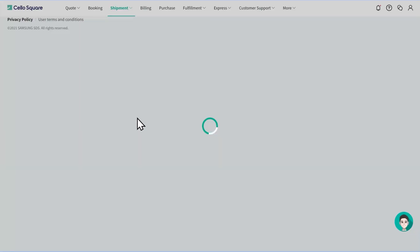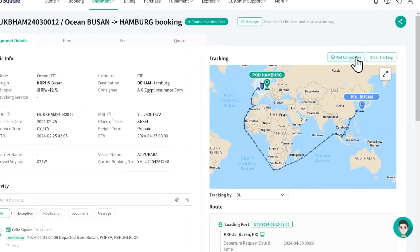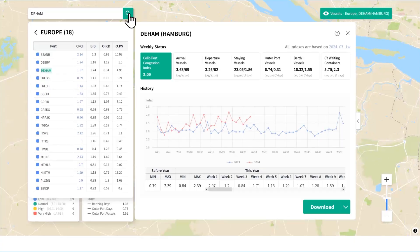You can view the real-time tracking on the shipment detail map and go to the Port Congestion screen by clicking the Port Congestion button on the top of the map. After searching for an origin or a destination port, you can predict the lead time of that port with the port's congestion details.